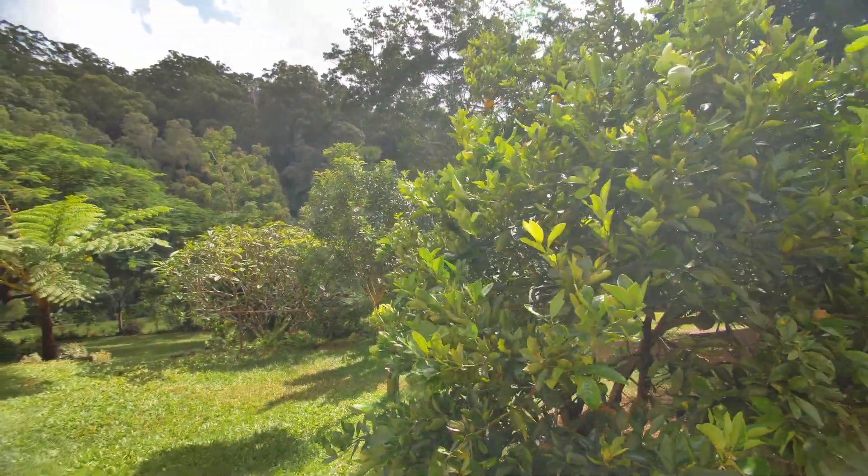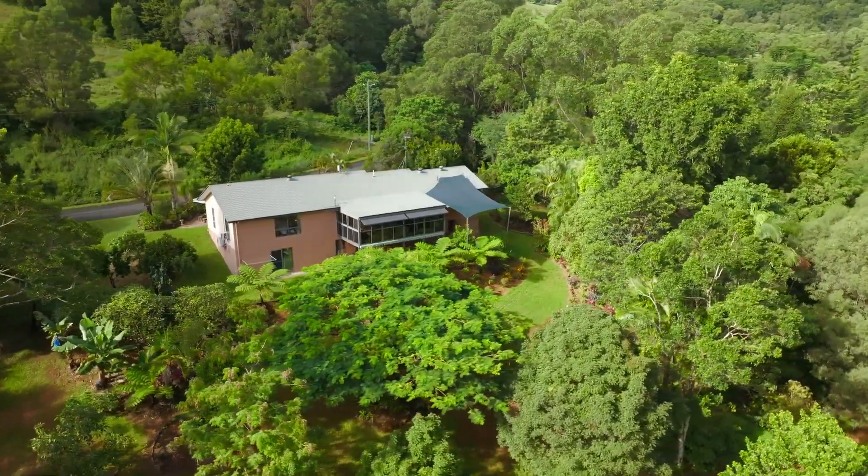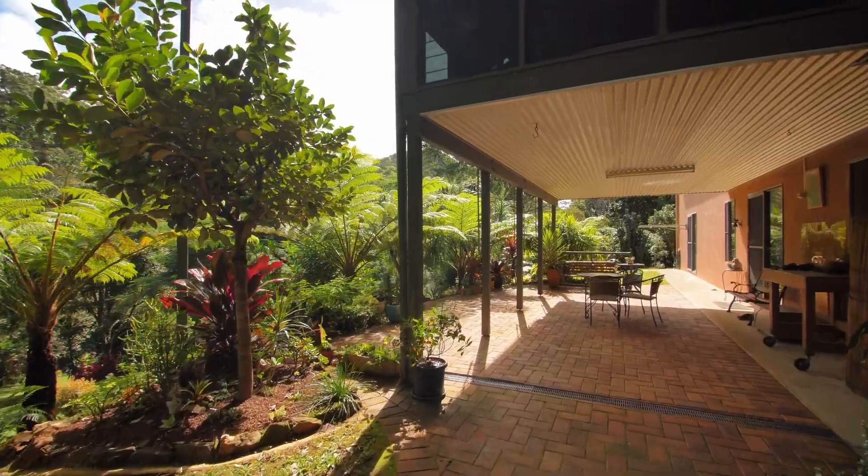The rendered four-bedroom home on town water is as neat as a pin and enjoys both breezes from its elevated position and connectivity to the abundant gardens outside.